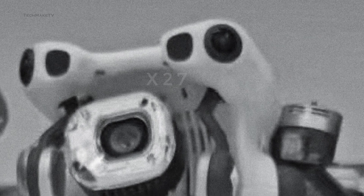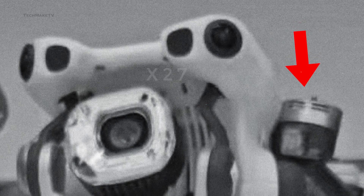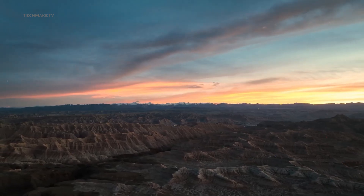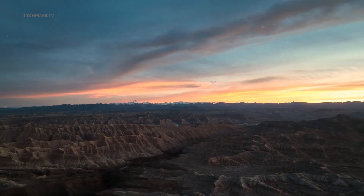Not only that, but the Mini 5 Pro will have stronger redesigned vented motors for added stability and better wind resistance. These are expected to improve cooling, enhance performance, and extend the lifespan of the drone.